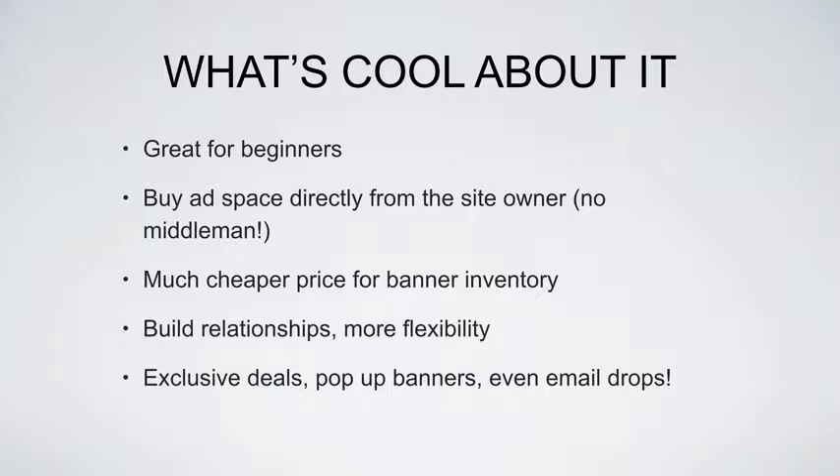A lot of times these site owners will have a list. If they have an opt-in box on their website and they're collecting emails, I can come back — say after advertising with them for a month or two — and say, 'Hey, do you mind selling me a solo ad so I can submit an email to your list?'